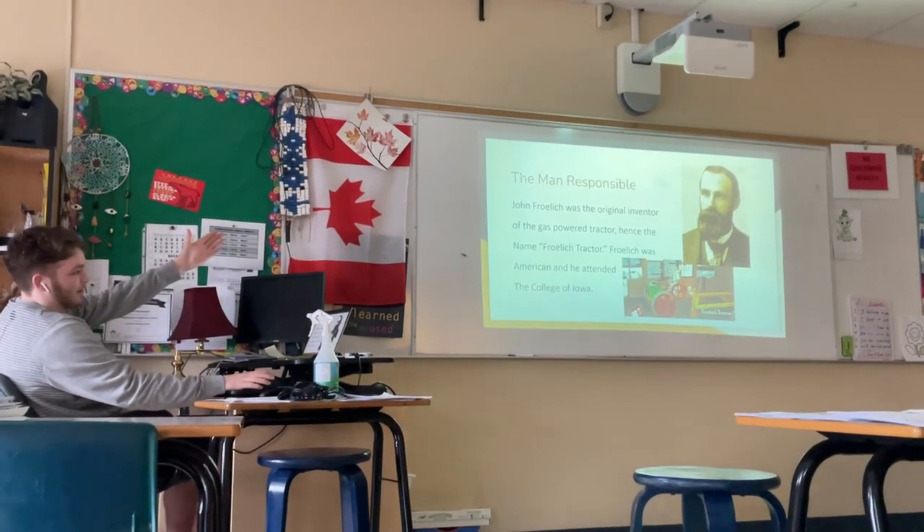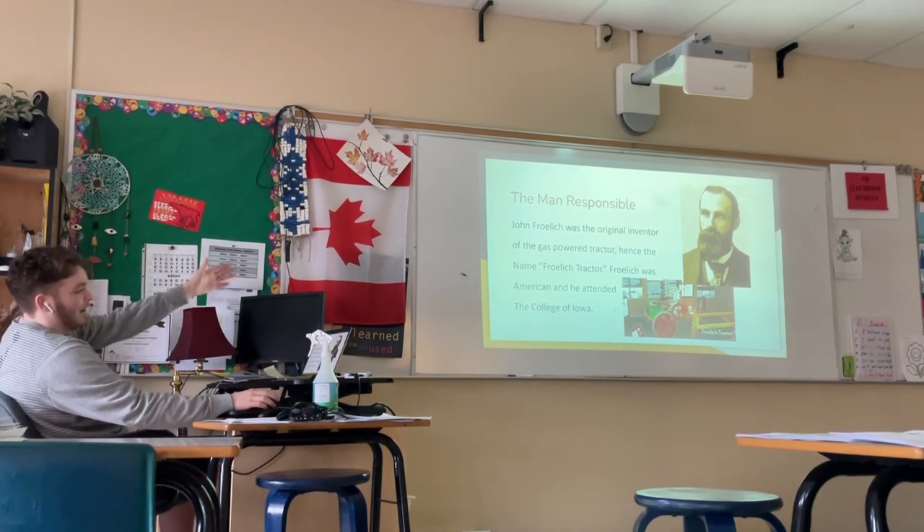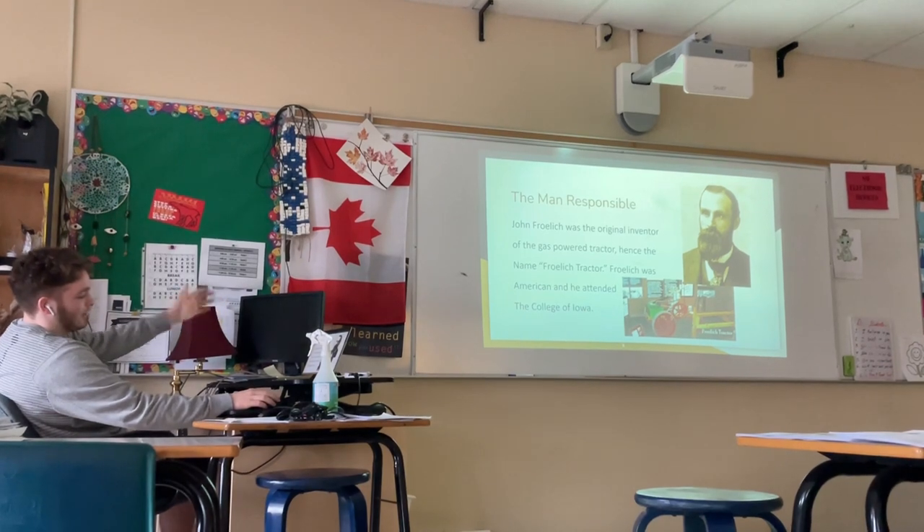This is the man responsible: John Frohling. He was the original inventor of the gas-powered tractor, hence the name Frohling Tractor. Frohling was American and he attended the College of Iowa.